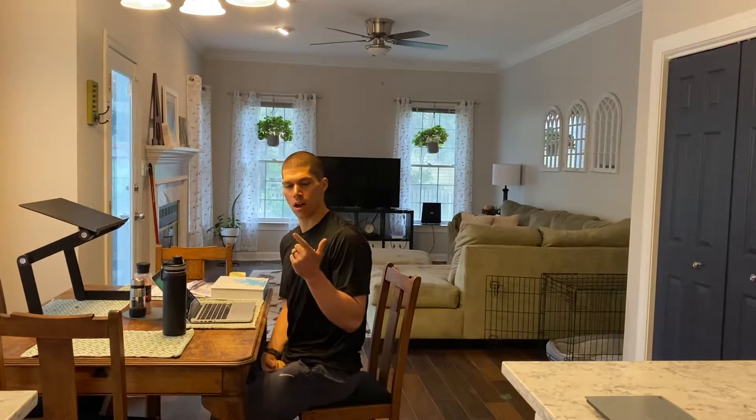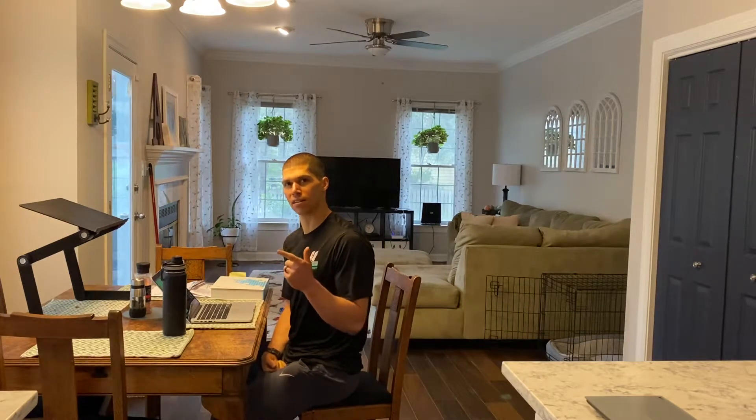Hey guys, this is Dr. Michael Tancini at Ground Overhead PT, where I help athletes fix their pain fast and fix it permanently so they never have to deal with their problem ever again in the future.